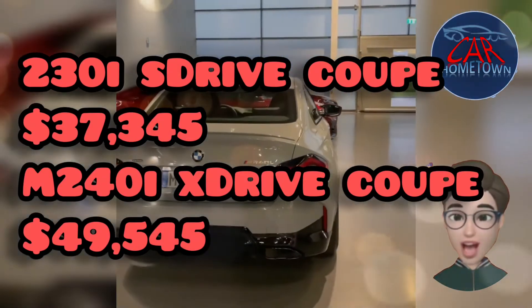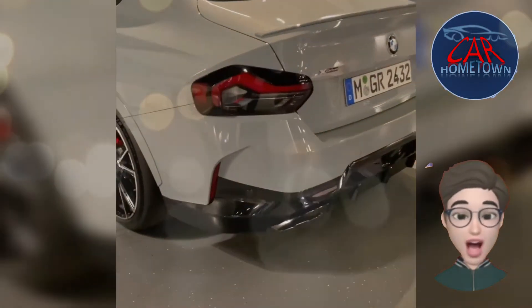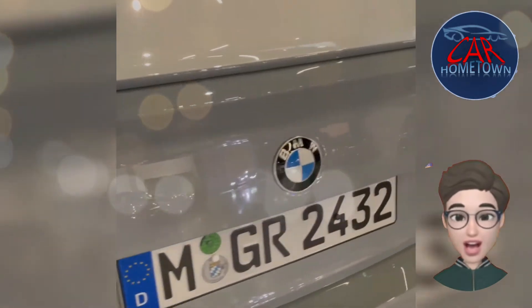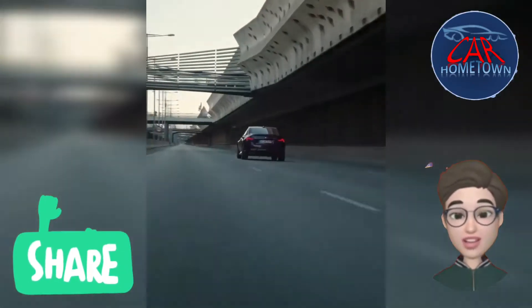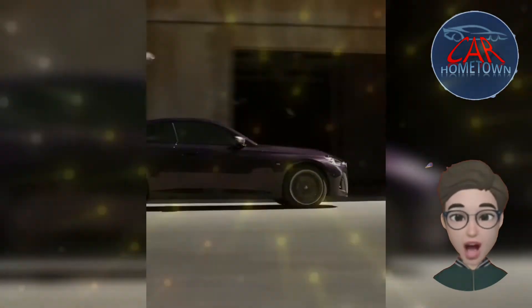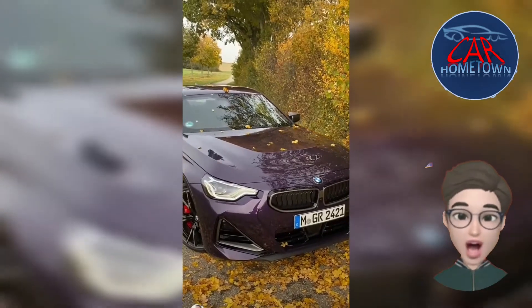Pricing: the 230i xDrive coupe starts at $37,345, and the M240i xDrive coupe at $49,545. We think the rear-drive 230i is the one to buy. Its 255 horsepower turbo four isn't nearly as quick as the 382 horsepower straight-six in the M240i, especially without the added traction of all-wheel drive, but it'll be similarly fun to drive with the dynamic handling and M Sport packages.